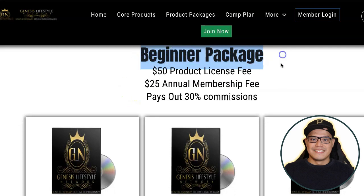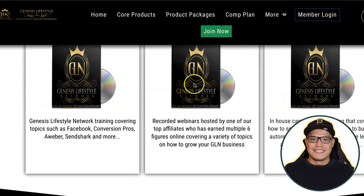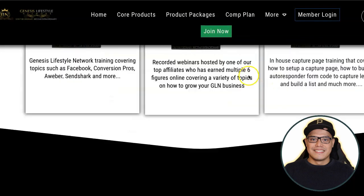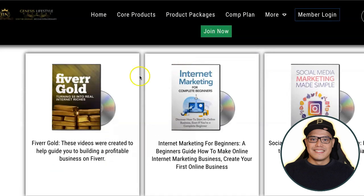For example, the beginner package — if you go to the core products — the one-time payment is $50, and then there's an annual membership fee of $25, and you will get 30% commission. When you purchase the beginner package, these are all the training videos that you will get. Scrolling down, they also have the Pro package, and each package comes with different training videos.